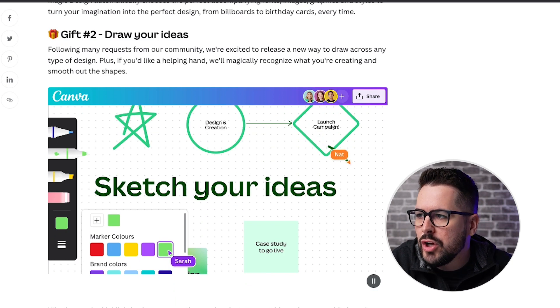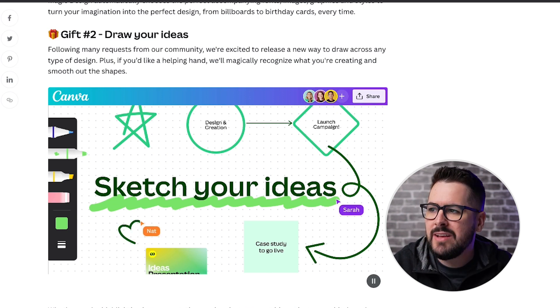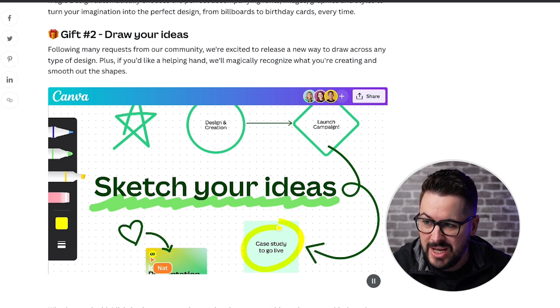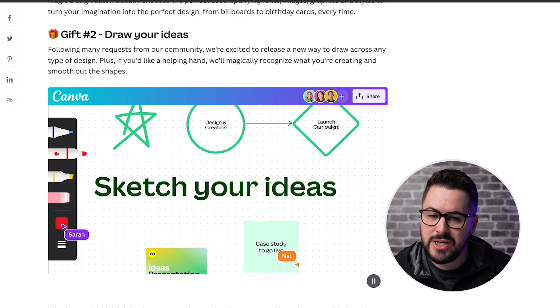Gift number two: Draw Your Ideas. They're excited to release a new way to draw across any type of design. Plus, if you'd like a helping hand, it will magically recognize what you're creating and smooth out the shapes. Inside your design palette, you'll now see this draw option - kind of like if you have your Apple Pencil on your iPad and you just want to freely draw. This allows you to start doing that in Canva on your computer, just sketch out what you're looking for, with AI technology to smooth out the shapes it recognizes right on your canvas.